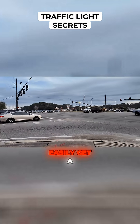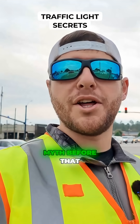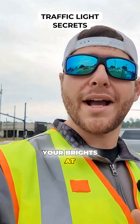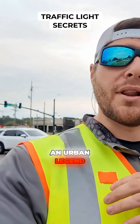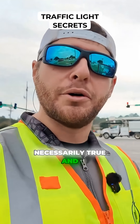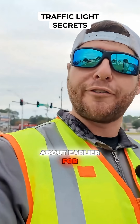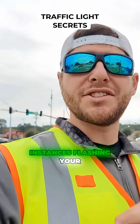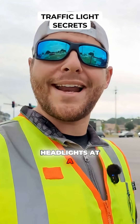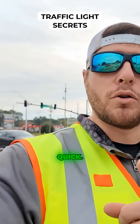Now, have you ever heard the myth that you can flash your brights at a traffic light to quickly get a green light? Well, that is an urban legend and it's not necessarily true. It usually originates from the opticom emitter I was talking about earlier, which allows emergency vehicles to quickly go through a red light. But in some instances, flashing your headlights at a traffic light can actually be useful, and let me explain that real quick.